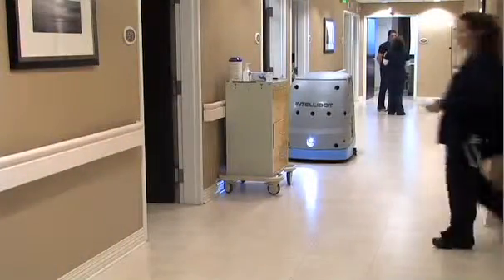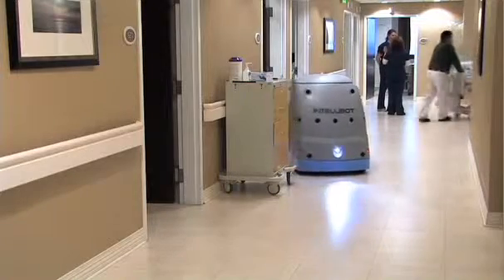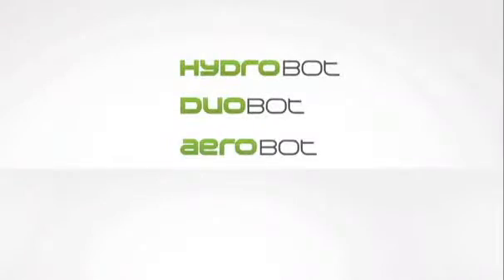IntelliBot has the first and only completely automated floor care system on the market today. Our three robots can meet any floor care need.